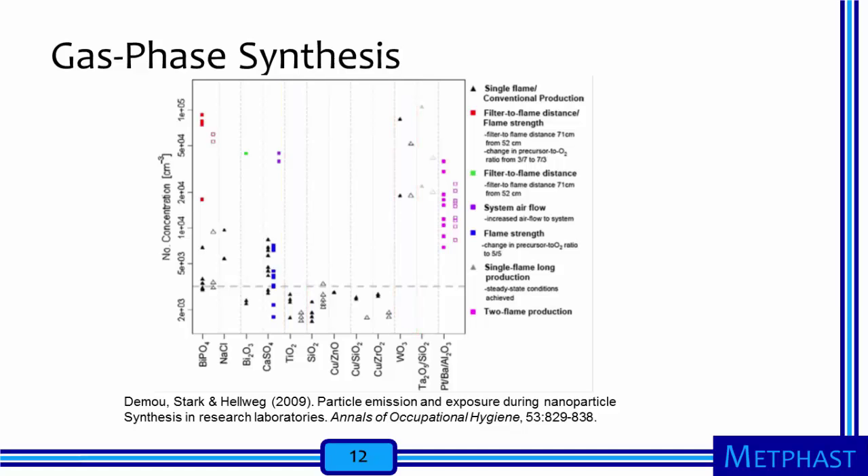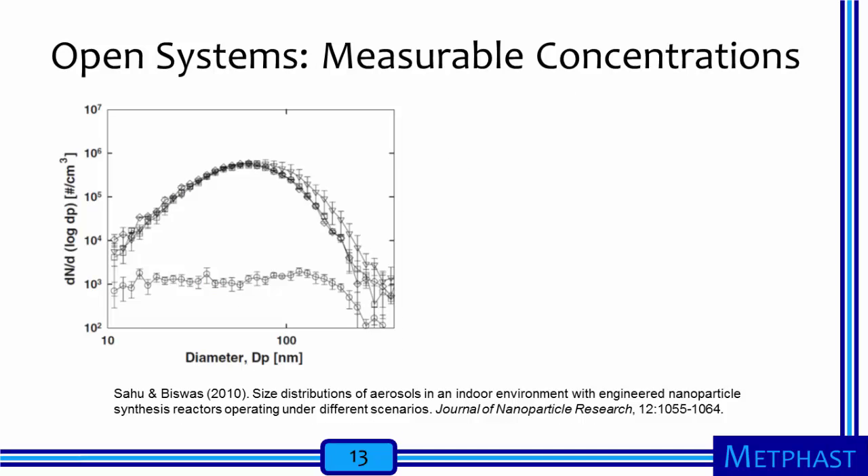For example, lengthening the collection filter-to-flame distance during bismuth-phosphate nanoparticle synthesis increased the number concentrations. Sahu and Biswas compared particle number concentrations and size distributions generated during the production of titanium dioxide nanoparticles using a flame aerosol reactor, an open system, and then using a furnace aerosol reactor, a closed system. With this open system and relative to background concentrations, the researchers were able to measure elevated levels of titanium dioxide particles, many of which were smaller than 100 nanometers in diameter, at three locations in the workroom.